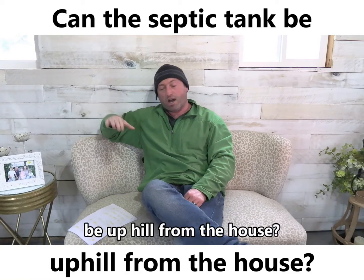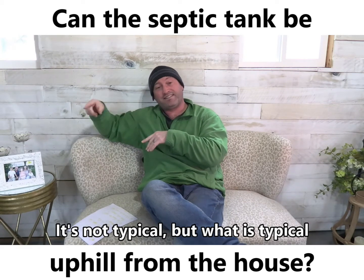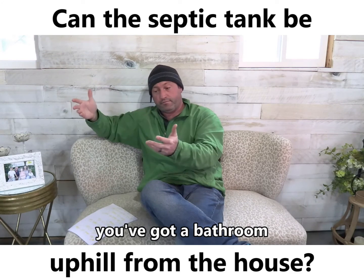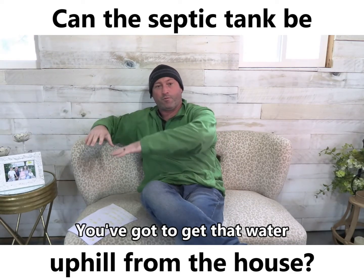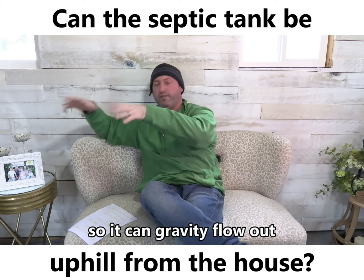Can the septic tank be uphill from the house? It's not typical, but there are a lot of times where you've got the bathroom in the basement and you've got to get that water to go up to the first story so that it can gravity flow out to the septic tank.